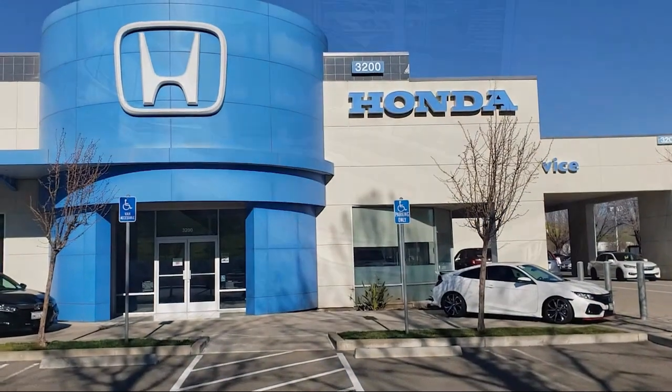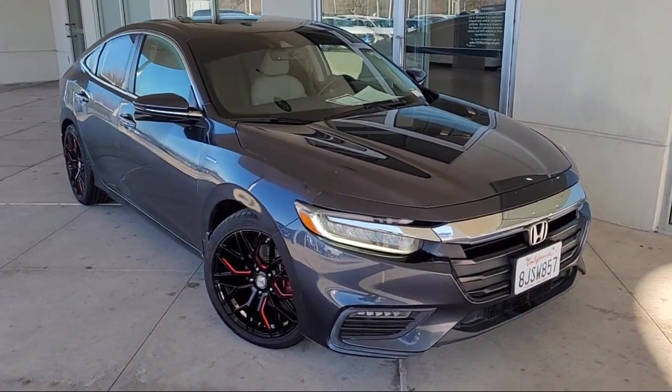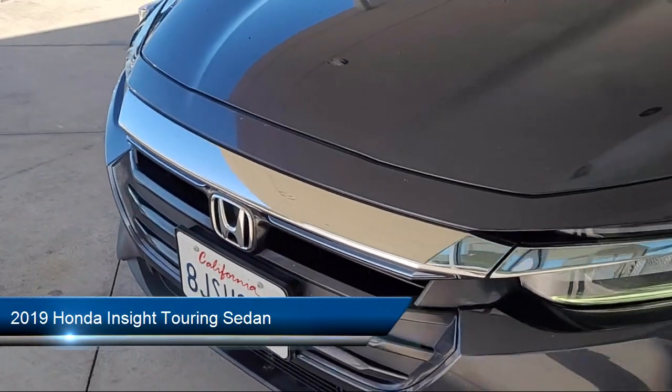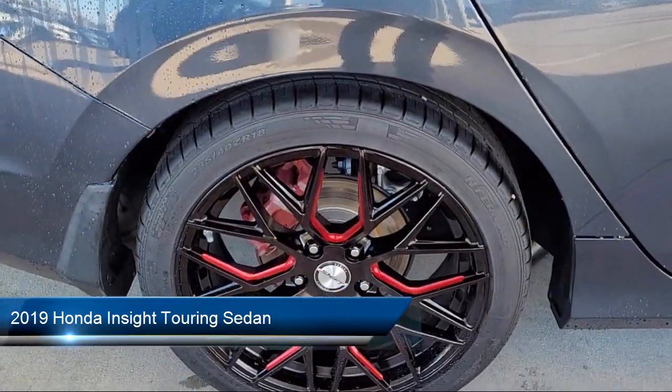Welcome to Livermore Honda, and here's a look at one of our great vehicles for sale. It comes equipped with keyless entry, Sirius XM satellite radio, and auto high-beam headlighting control.